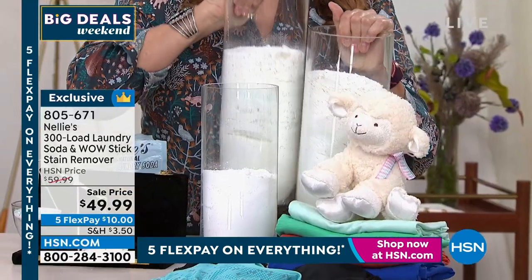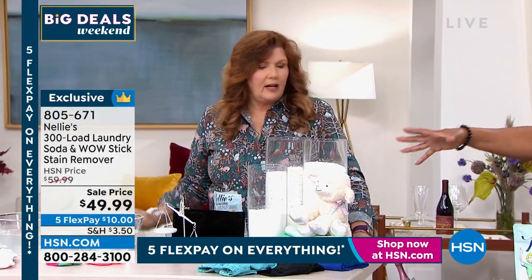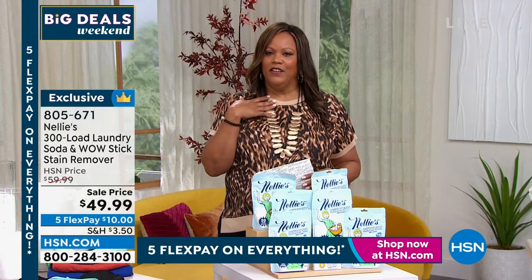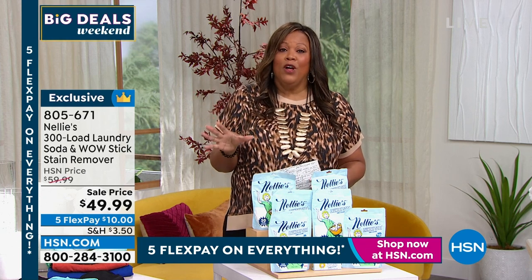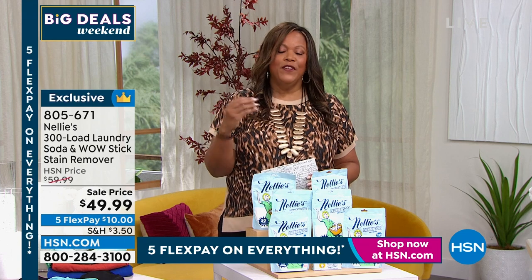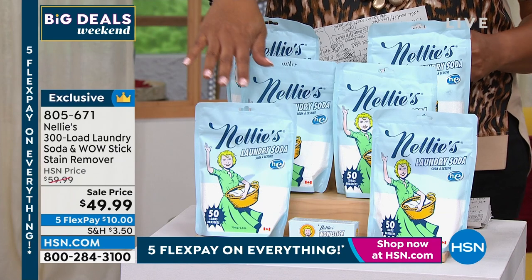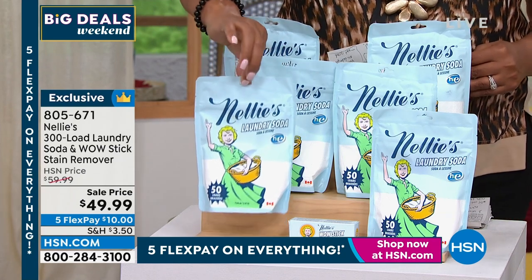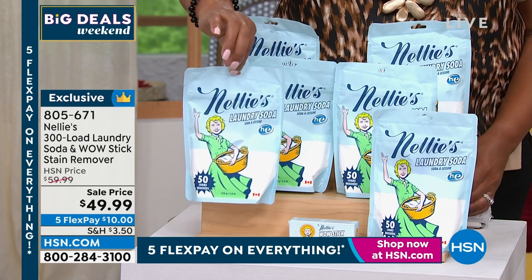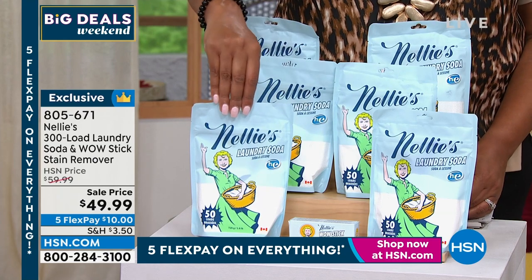Here's what a hundred loads of Nellie's looks like. Here's what a hundred loads of detergent looks like. And if you have dexterity issues, you can't carry those big old buckets of detergent. I want you to look at the ingredients — petroleum belongs in your car, not in your detergent. I have very sensitive skin and I love this because your clothes are fresh. Normally just one of these little packages of soda is $20 on another website that starts with the letter A. So if you were to get these individually, that's $20 a pop.